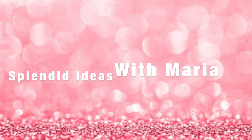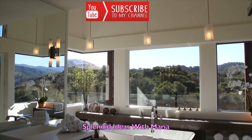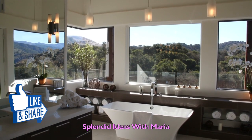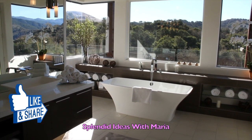Welcome to Splendid Ideas with Maria. On this video I will show you 35 gold and white home decor that will bring the classic look of glamour to your interior decor. Be sure to check the description box where you will find links to all the items in this video.